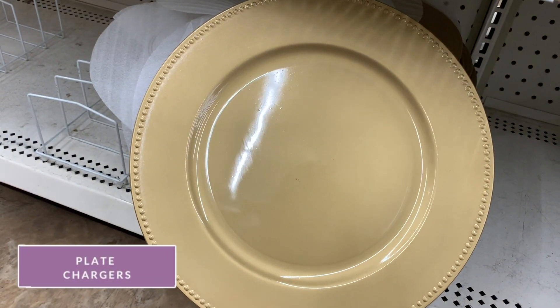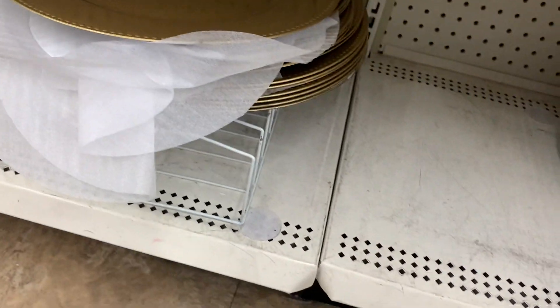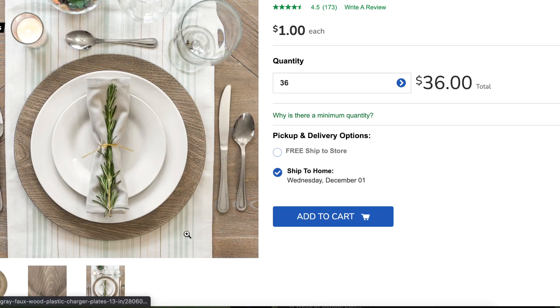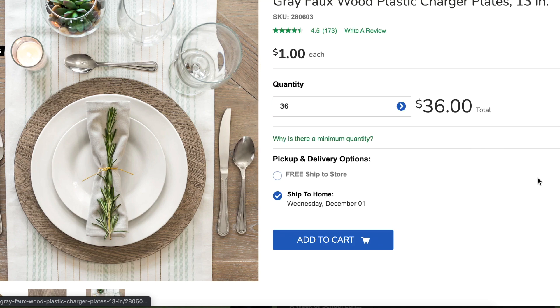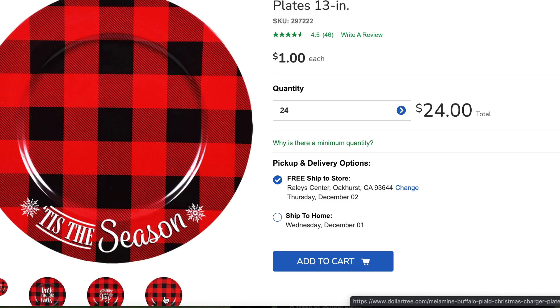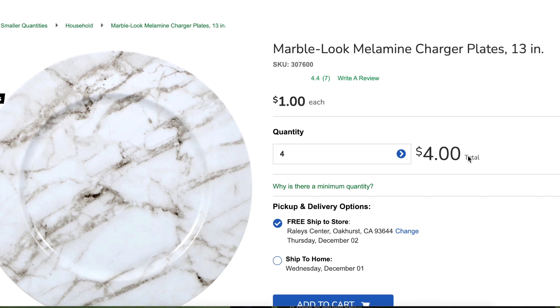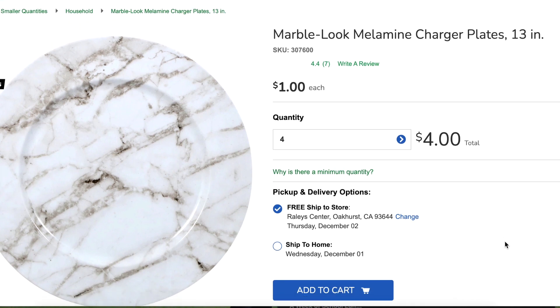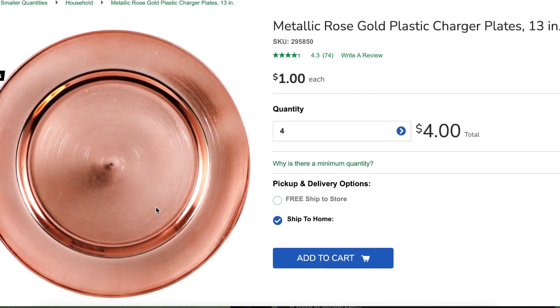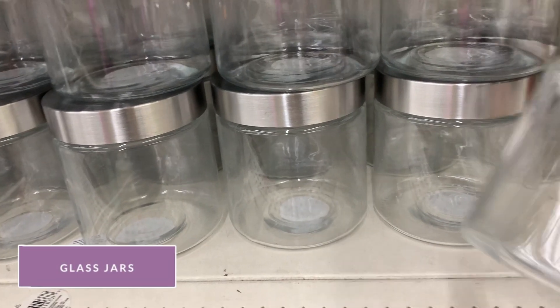Speaking of fancy, these plate chargers are such a good deal and so fun. They have gold, silver, marble, festive seasonal, and beautiful rose gold ones. If they don't have them at your local store, you can buy them in a larger quantity online. I personally have never used a plate charger for a party, but if I were to buy them I'd definitely buy them at the Dollar Tree. I also think it's a beautiful way to jazz up your potted plant trays — use a charger instead of those plastic trays under your pot to make it a little nicer, a little fancier, a little bougier.